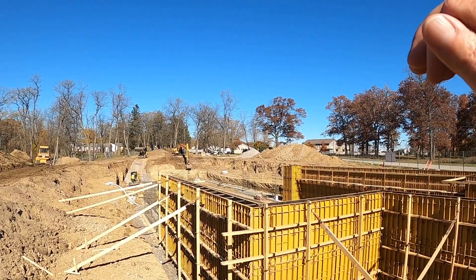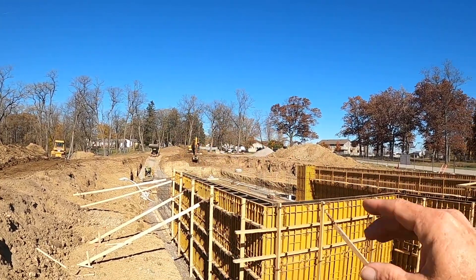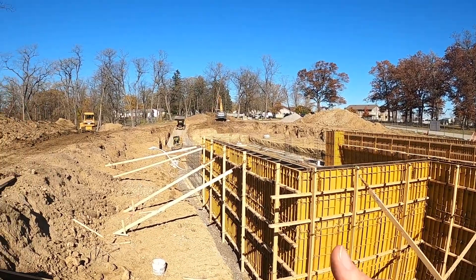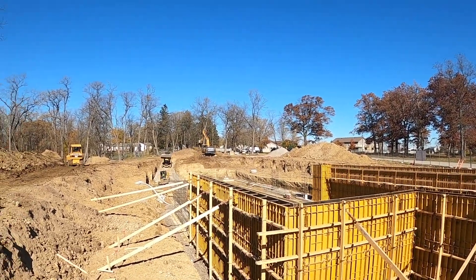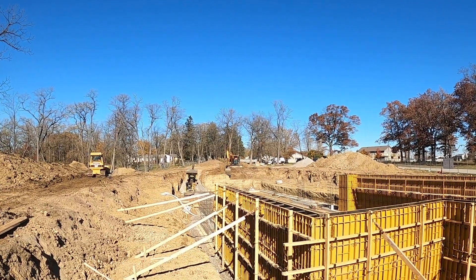We're in late October and November typically brings a lot of precipitation. So we're racing time right now to get this foundation up, poured, and strip these forms so that we can waterproof the back of this thing before the snow flies. Let's have a safe day and a safe week. Thank you.